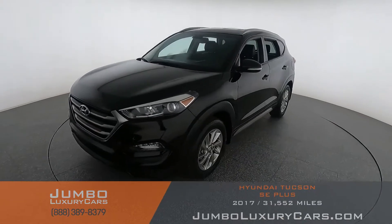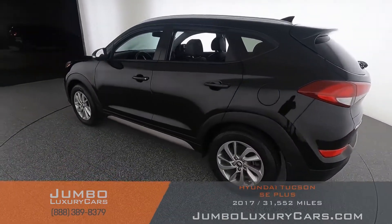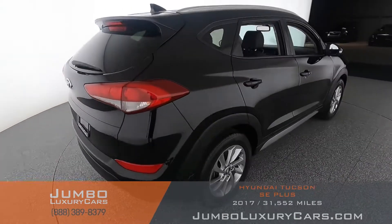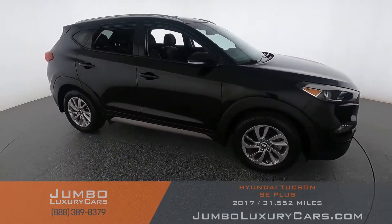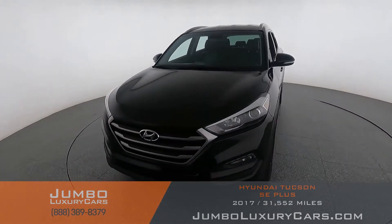Thank you for clicking and hope you enjoy this video. Welcome to Jumbo Luxury Cars. Here is your 2017 Hyundai Tucson, stock number 9351. This vehicle currently has 31,560 miles and according to CarFax has no accidents with one previous owner. Our goal here at Jumbo Luxury Cars is to give you the most transparent buying process, showing you any scratches, dents, or damages the vehicle may have, along with the vehicle's options.